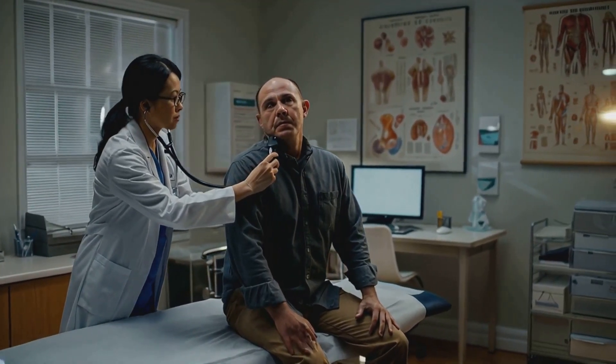I've been a doctor for years, and let me tell you, the clinical method is the backbone of what we do. It's like being a medical detective, piecing together clues to solve the mystery of a patient's health.